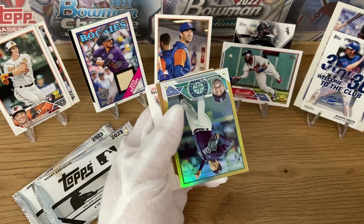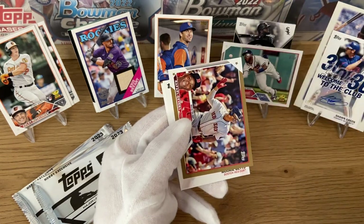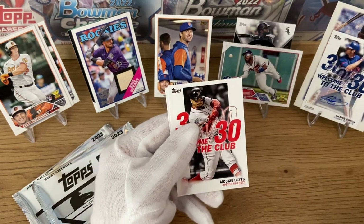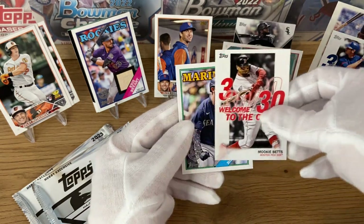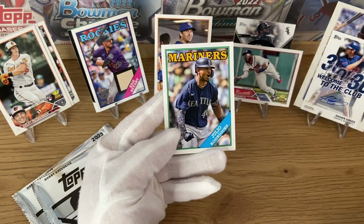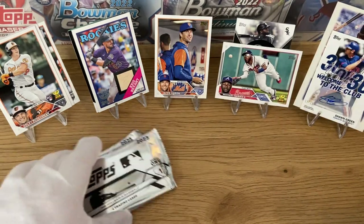Let's see what the last pack gives us. Robbie Ray silver foil, Rafael Devers numbered 2023, Mookie Betts Terry Terry Club, and Julio Rodriguez 1988 Topps card — a very nice card to end the main packs. Julio Rodriguez — last card of the box before the silver packs.